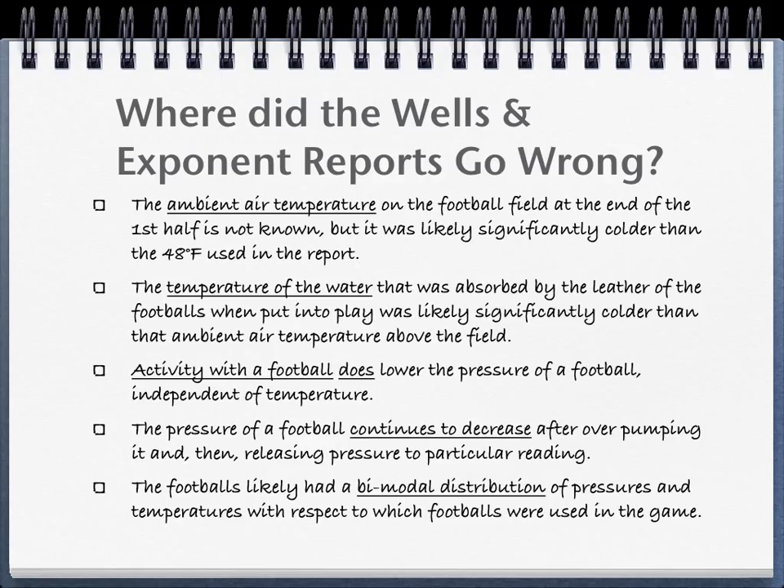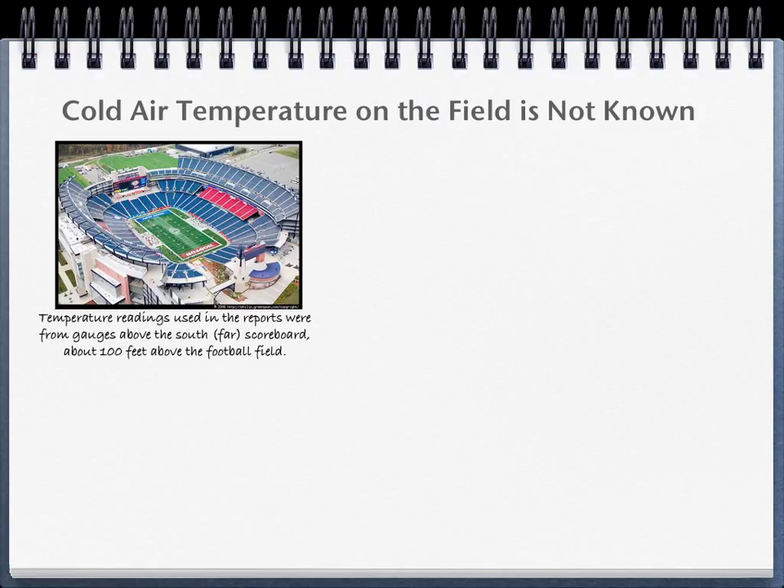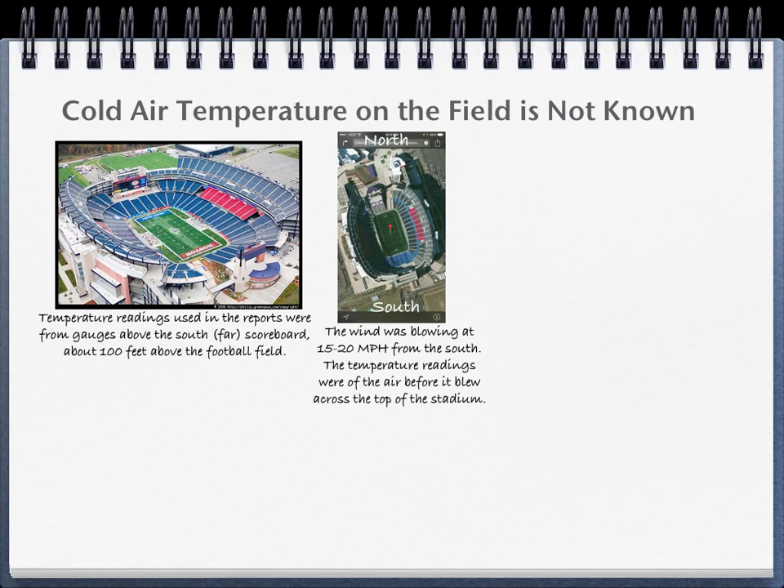In this scenario, all of the gauged Colt footballs were dry and not played. The temperature on the field was colder than estimated by the Wells and Exponent reports. The halftime temperature used by those reports was measured about 100 feet above the field at the top of the south scoreboard. The wind was blowing at 15 to 20 miles an hour from the south. The measured temperature was that of air that had not been over Gillette Stadium — air that was just starting to blow across the top of the stadium.